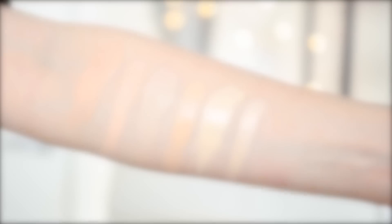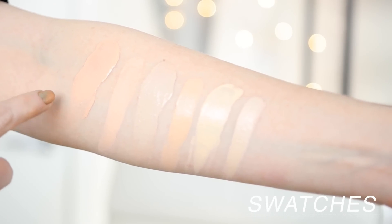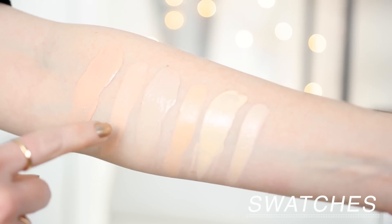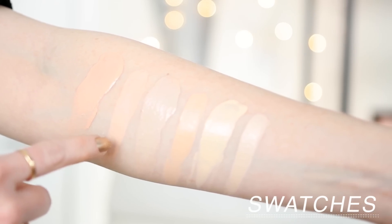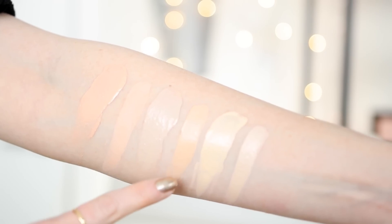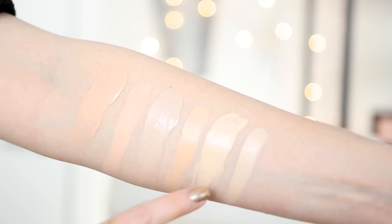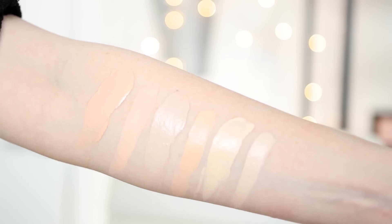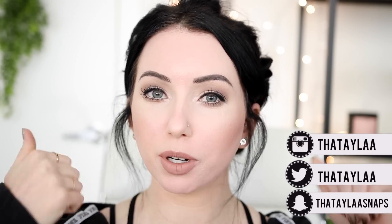I'm going to start swatches right here so you can see what shade 3.75 looks like compared to some of my other foundations. So right here is the Giorgio Armani Luminous Silk Foundation in shade 3.75. Next over is the Cover FX Power Play in P20, CYO Life Proof in 101, NARS Ultra Radiant Foundation in Mont Blanc, Maybelline Fit Me Matte and Poreless in 110, and Dermacall 208.